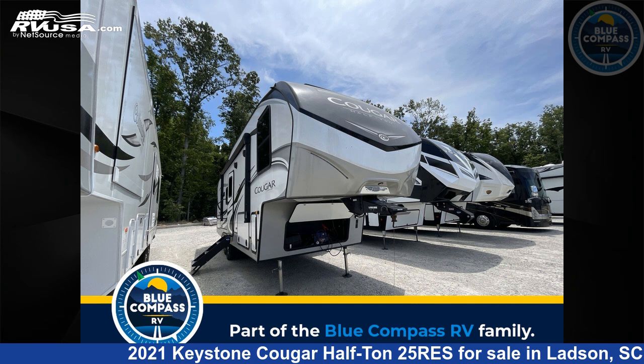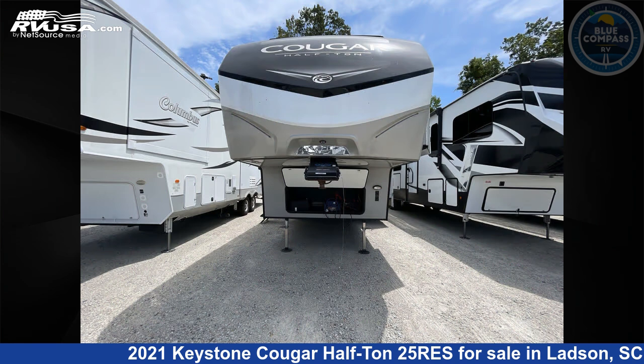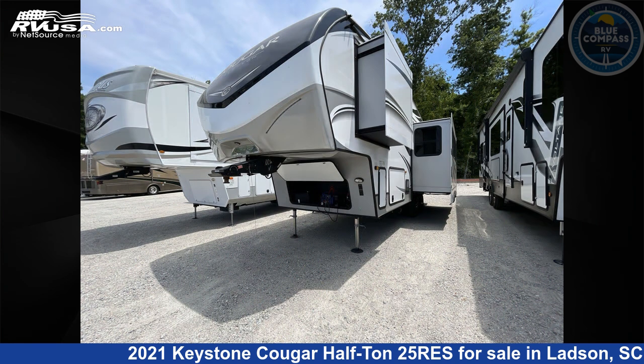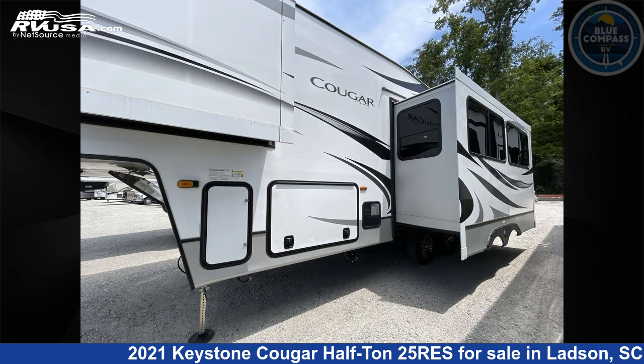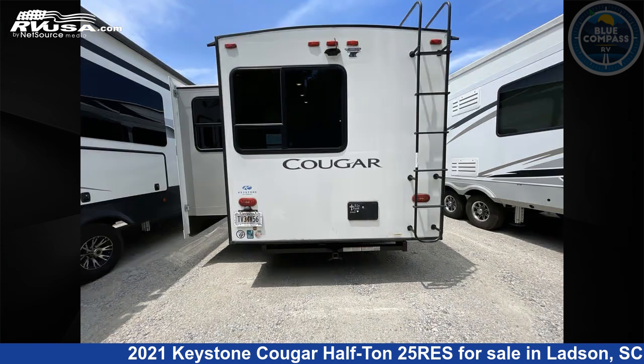This 2021 Keystone Cougar Half Ton 25 Res is a fifth-wheel RV. It is located in Ladson, South Carolina, 29456, and is offered for sale by Blue Compass RV Charleston. Click the link in the video description to visit RVUSA.com and see more photos as well as the current price.